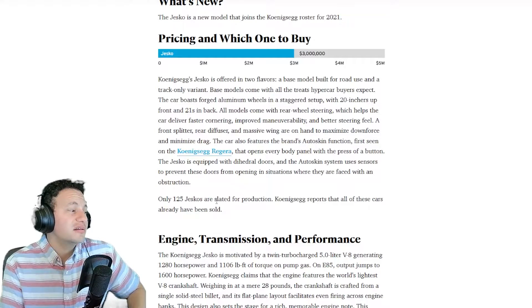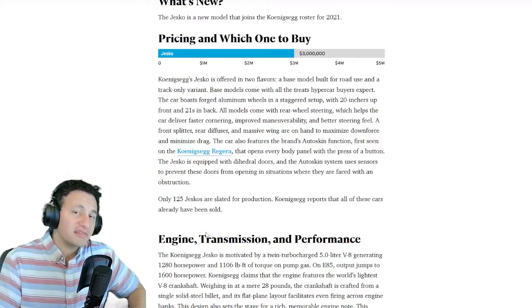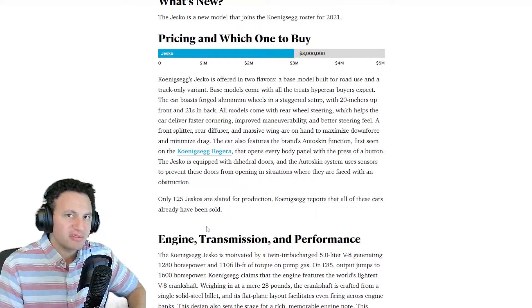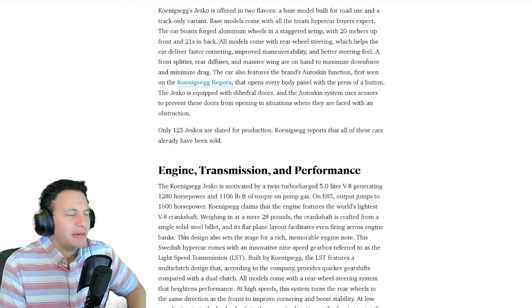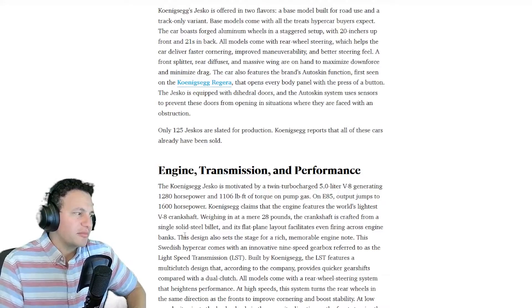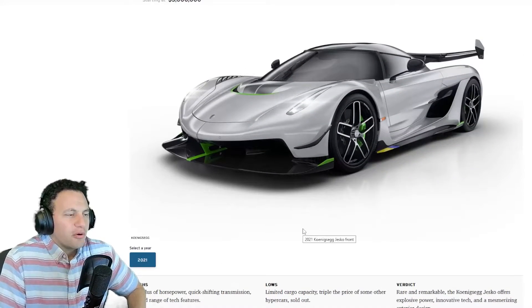Only 125 are slated for production, and according to reports all of these cars have already been sold. That is exactly how to run a company — you already have your profit, the cycle is done. They're just making them now, and I'm pretty sure they're working hard to release all the models.